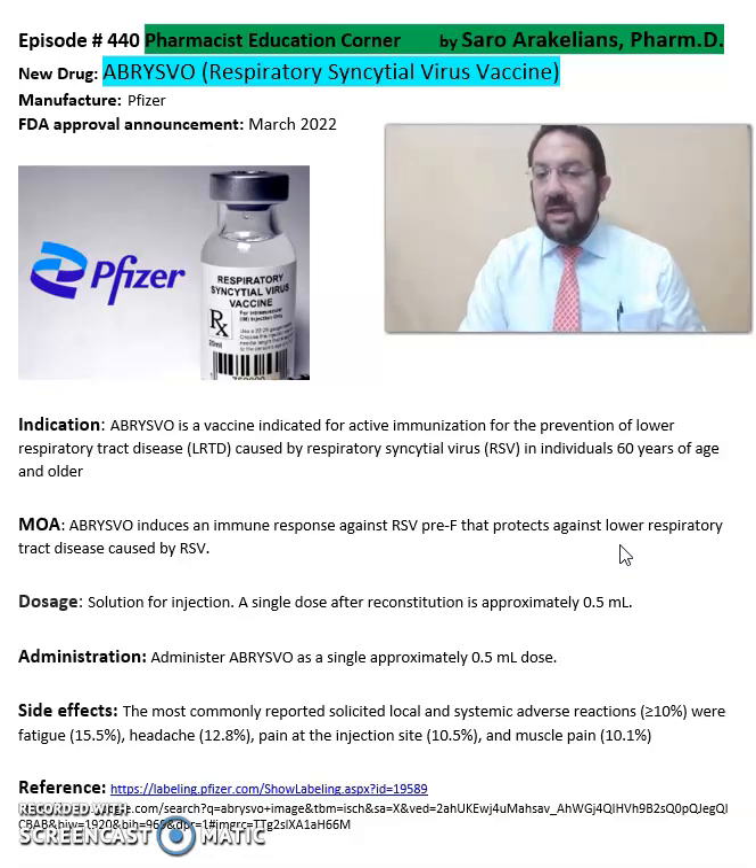It is to be administered at approximately 0.5 ml dosing. Some of the common side effects seen from Abrysvo include headache, pain at the injection site, and muscle pain.